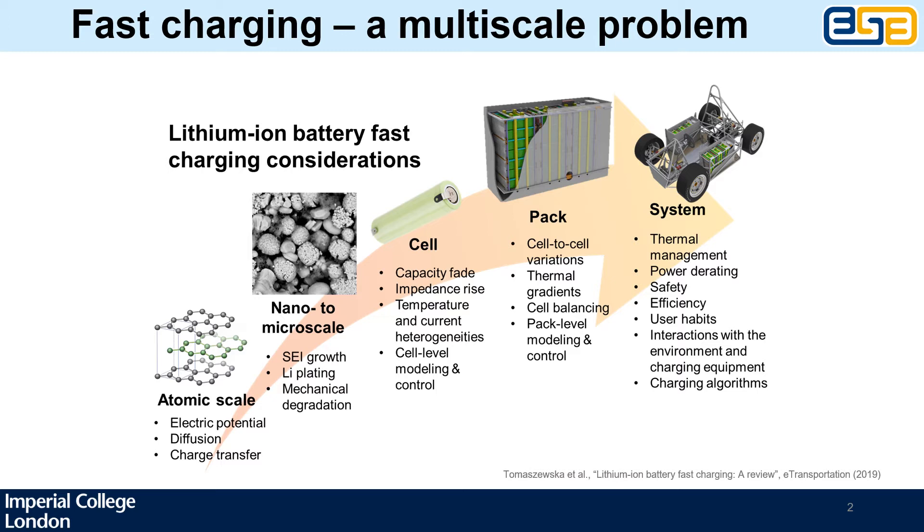Last year we worked together with Shell and our colleagues at Shinaway University to review the existing literature on fast charging and identify the questions that still remain unanswered. The topics around fast charging span a whole range of scientific disciplines and length scales. At the atomic scale, fast charging requires sufficiently fast charge transfer kinetics and diffusion in both solid and electrolyte phases. These processes in turn affect which reactions take place and at what rate.